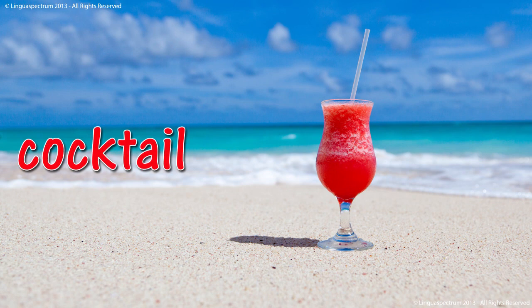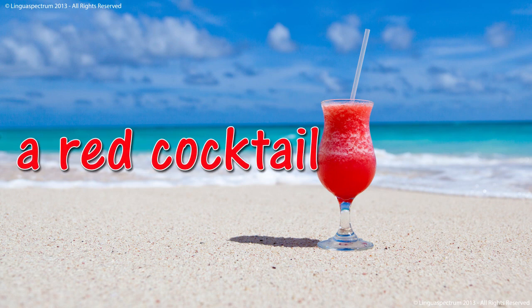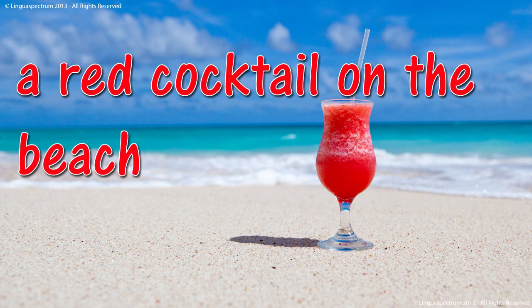Cocktail. A red cocktail. A red cocktail on the beach.